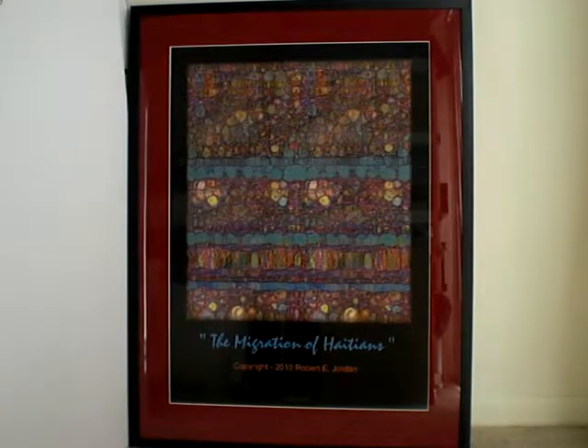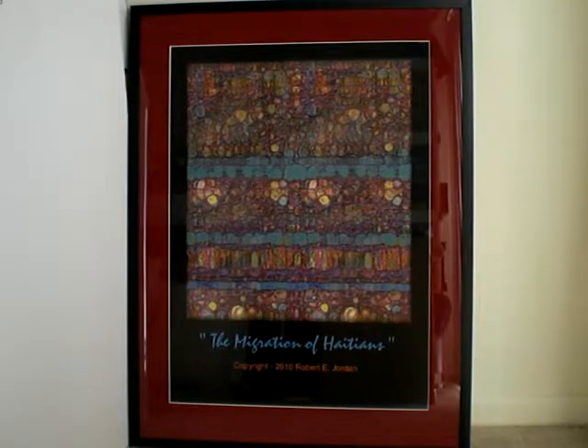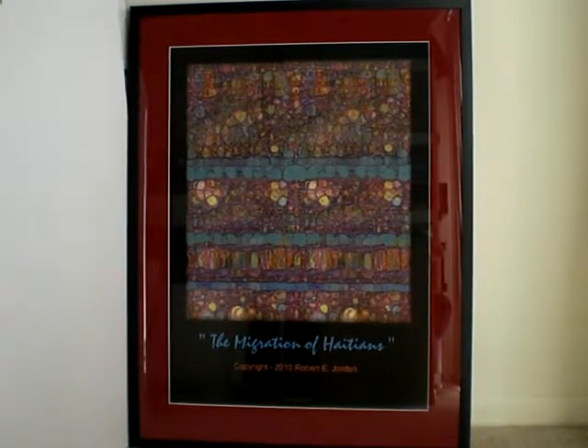These certain colors in here — these purples and greens and browns and oranges — they remind me of the people themselves. This mass of people moving, trying to find shelter.